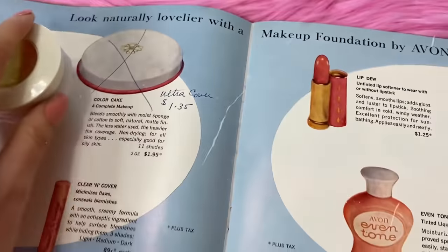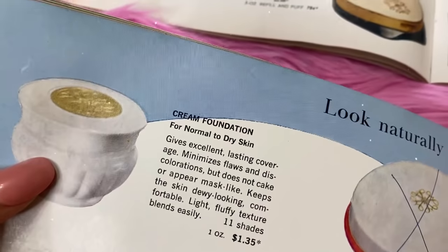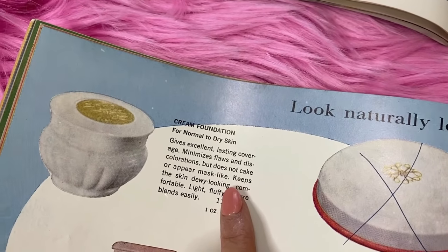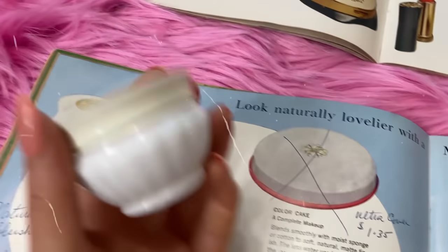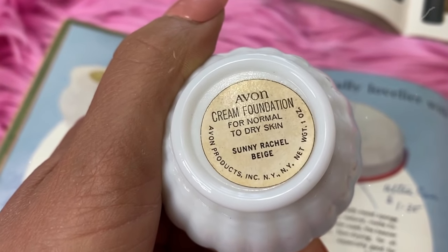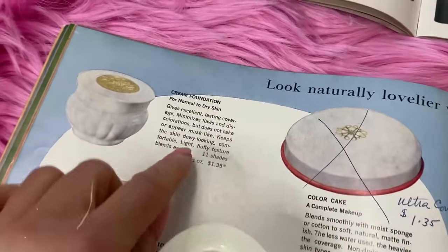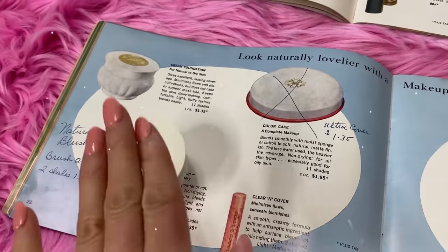Now we're getting into the foundation. I know you mentioned you were out and had been using Maybelline, but I think you should switch to Avon. This is my favorite - the cream foundation. It's perfect for dry to normal skin, gives lasting coverage, minimizes flaws and discolorations, doesn't cake, and gives you a nice dewy, fluffy texture. Isn't that a beautiful container? My go-to shade is Sunny Rachel Beige - I think that shade would go good on you. It comes in 11 shades and is a great deal at just $1.35.